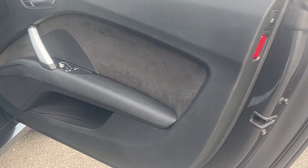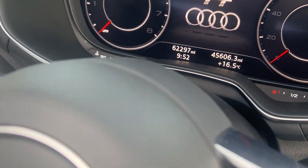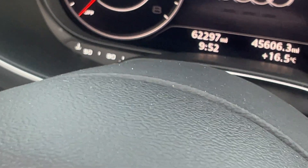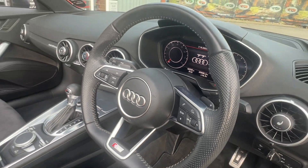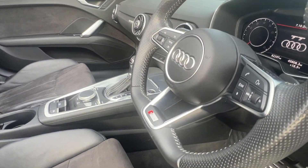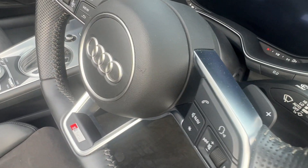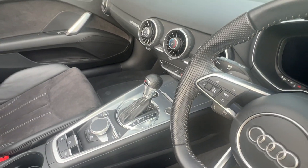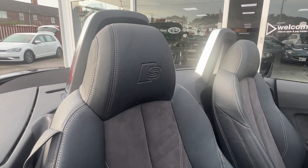Beautiful inside — all the trim, all the doors, undamaged. Nice Alcantara trim on the doors. This one also has the electric folding mirrors. The mileage is 62,297 miles with full service history. Leather multifunctional sport steering wheel — and of course it is flat-bottomed. Front sport seats nicely embossed with the S on them.